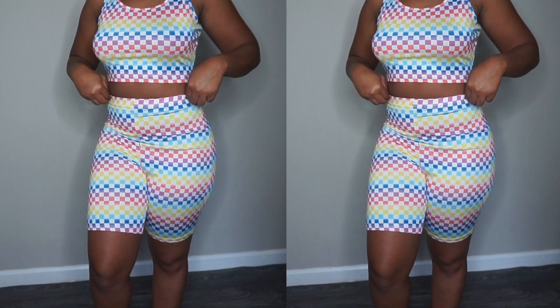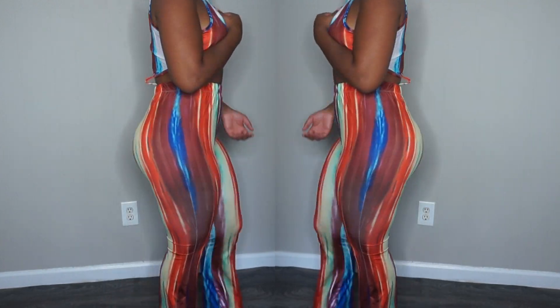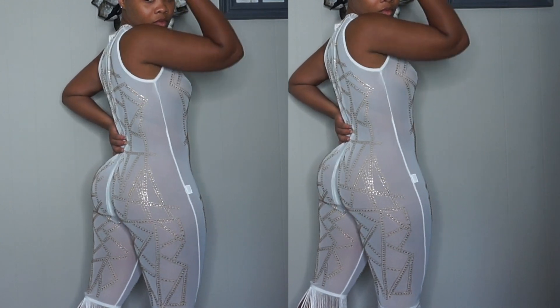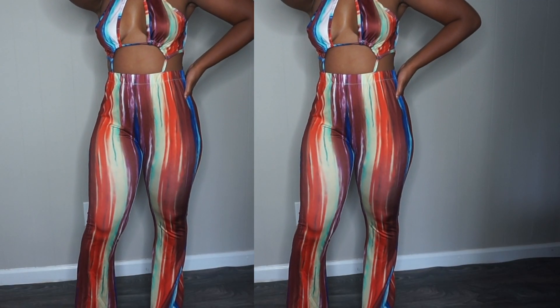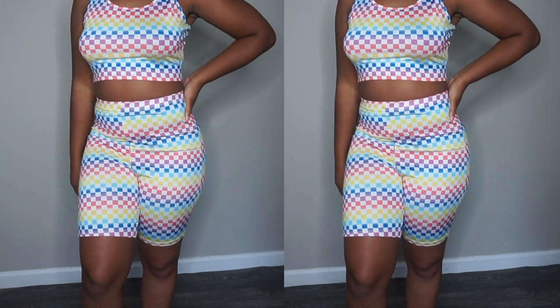What's up my loves, I'm back with another try-on haul. This video was sponsored by O Eyes and I had the pleasure of picking some bomb pieces that I feel like you guys will fall in love with. If you want to see more of this try-on haul, continue watching, don't forget to subscribe and hit that thumbs up button — let's get this video to 200 likes.